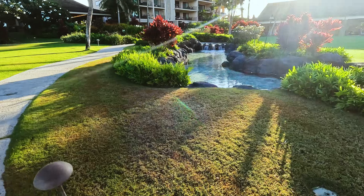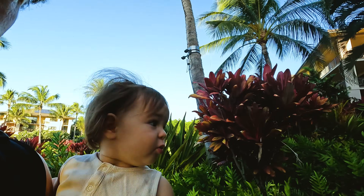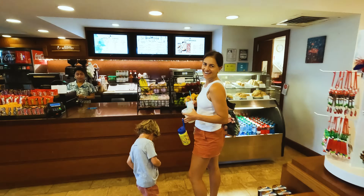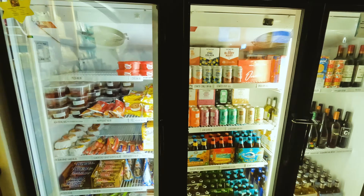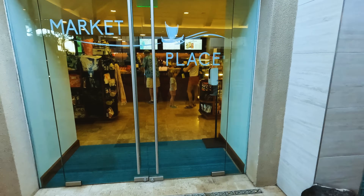I'm asking Henry if he wants to jump off the cliffs with me on this hiking trail this morning. It's 8am now. We are getting breakfast from the marketplace here at Koloa Landing Resort, and then we are heading off.